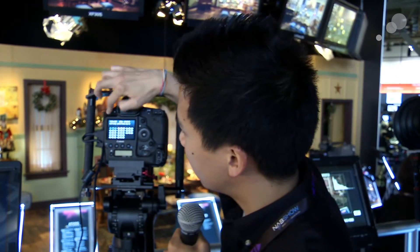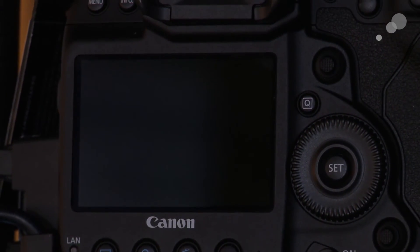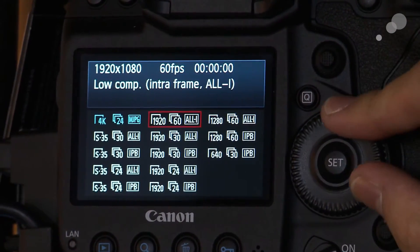It has Canon Log support, just like the C300. It even uses things like View Assist from the C300, which is basically a monitor LUT so you can see a brighter, more colorful picture. It has clean HDMI output, which is probably good for recording.